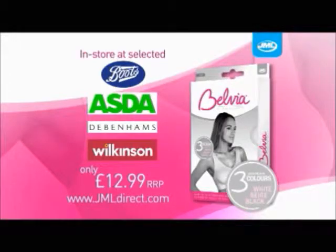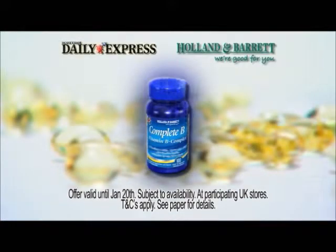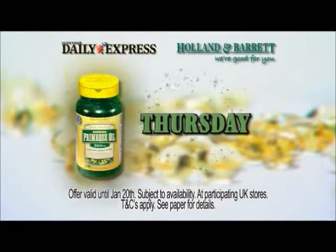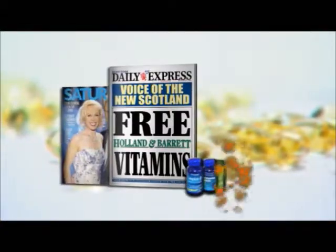Asda, Debenhams and Wilkinson. A new year, a new you, starting in this Saturday's Scottish Daily Express. With a free bottle of complete vitamin B and continuing every day next week, we've got a fantastic vitamins giveaway offer. Simply take your vouchers along to Holland and Barrett to claim yours. So don't miss out. Give yourself the best start to 2012 with this Saturday's Scottish Daily Express.